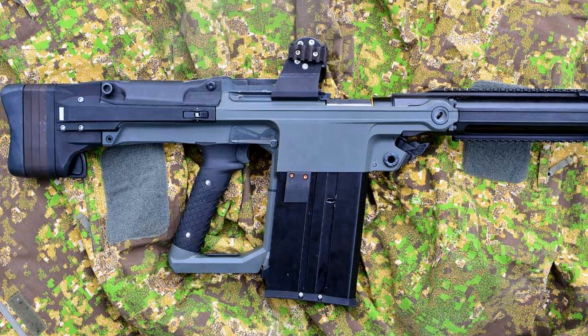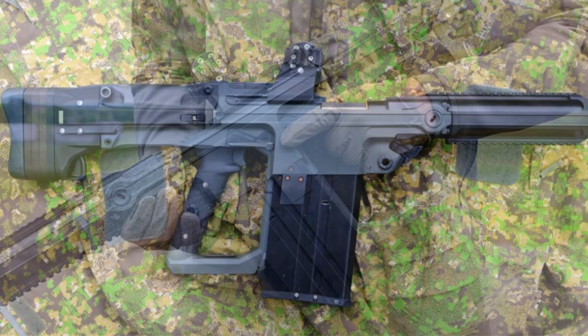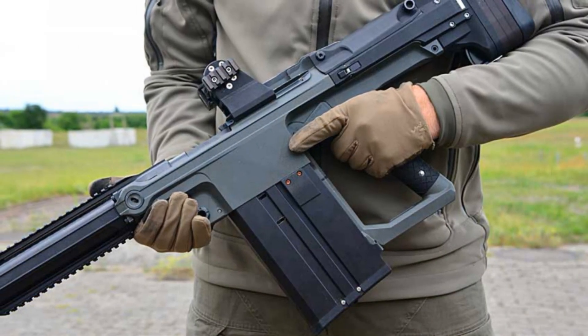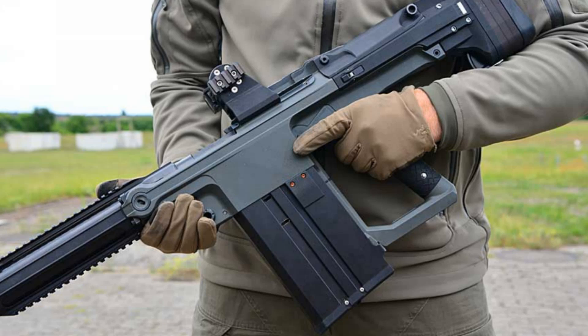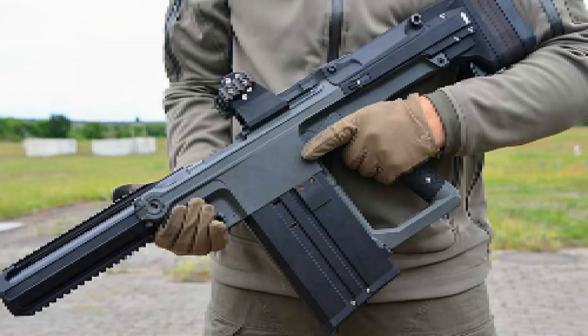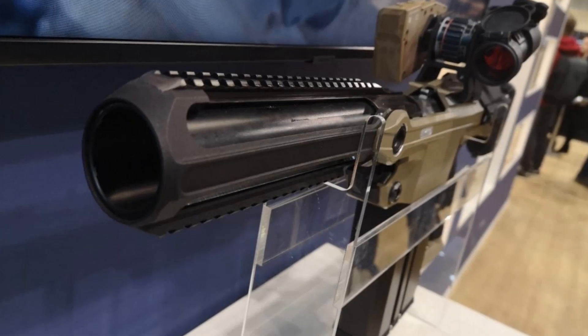Unlike traditional low-velocity (LV) 40mm munitions, the MV rounds used by the SSW-40 travel faster and farther, pack a heavier payload, and integrate programmable detonation features. This drastically broadens tactical options on the battlefield.